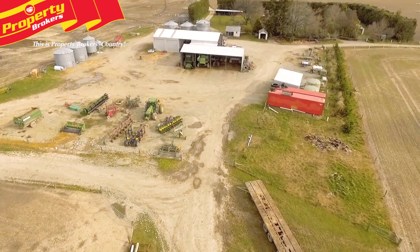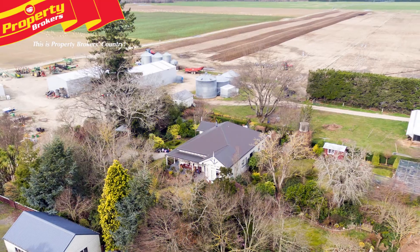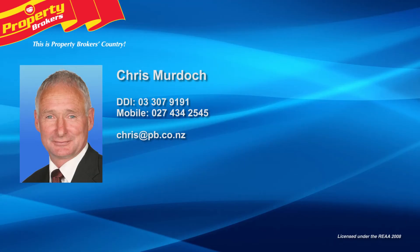Viewing this farm will only impress, so contact Chris today. Chris Murdoch at Property Brokers Ashburton. Call Chris anytime on 027 434 2545.